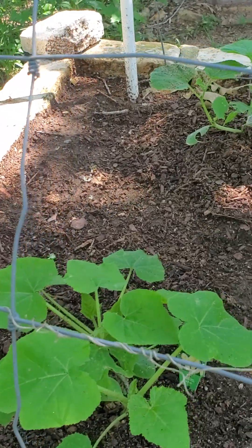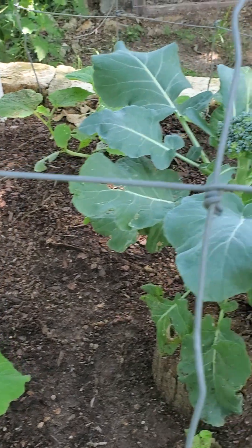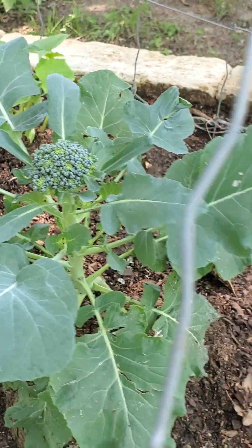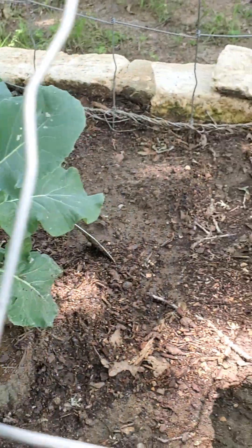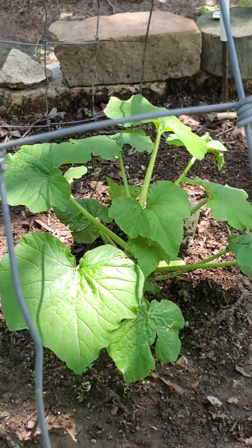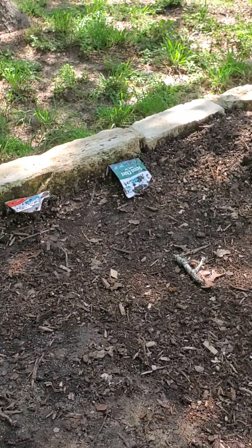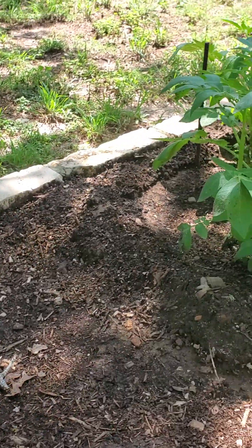Got some yellow squash and zucchini going on. Feeling a little sorry for our broccoli — if that's all we get on the broccoli that's going to be sad. But the stems are impressive. I'll have to look up those leaves and see if they're edible — I am not going to know until I post this video after I look it up.